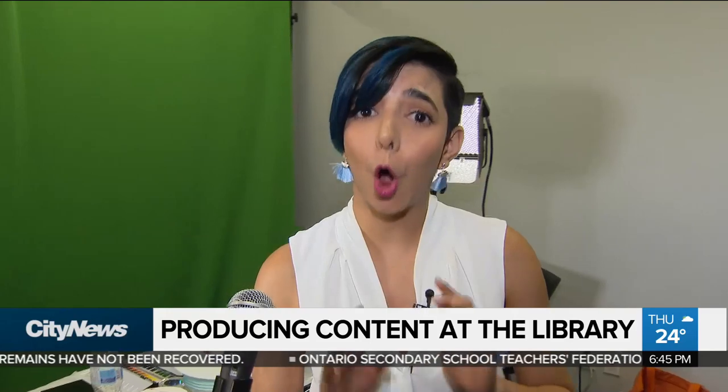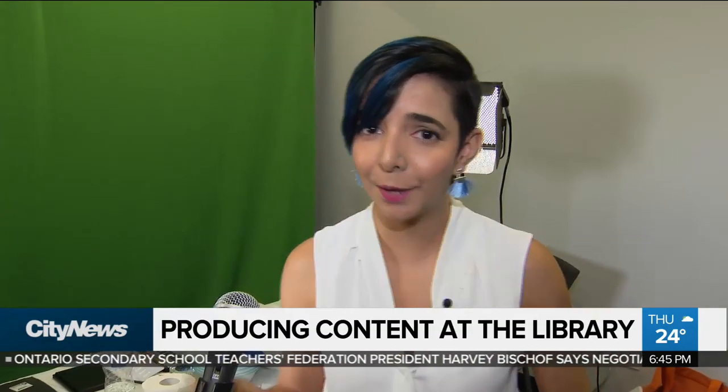You can learn all about the library's digital innovation hub and all the services they offer on our website, citynews.ca. For City News, I'm Vilchat Berman.